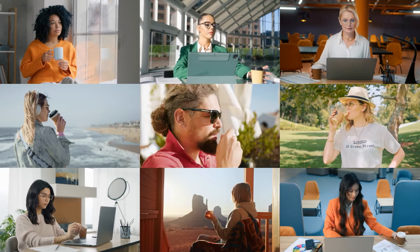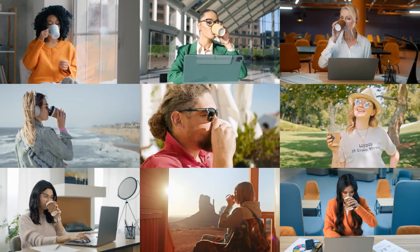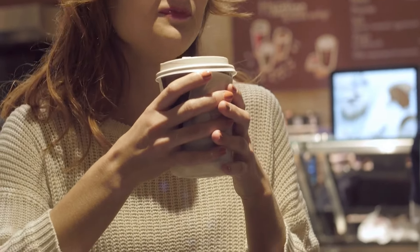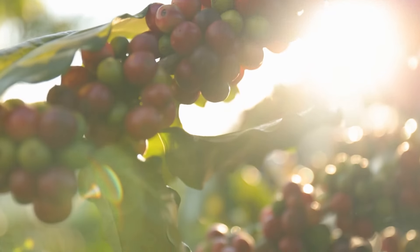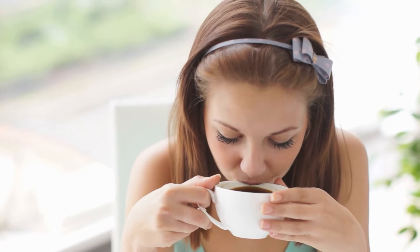People all over the world enjoy this special drink. With so many ways to make it, you can find your perfect cup. As you enjoy your coffee, remember its special journey — imagine the sunshine where it grew, the hands that picked it, and all the care that went into making that delicious drink in your hands. It makes your cup of coffee even more enjoyable.